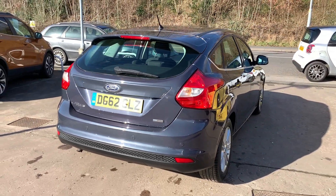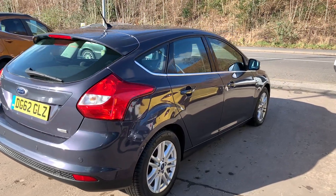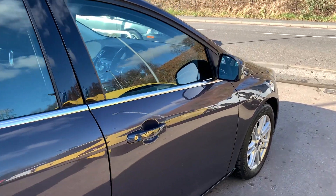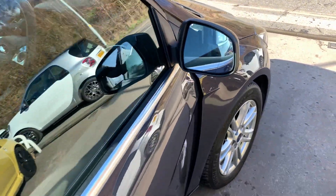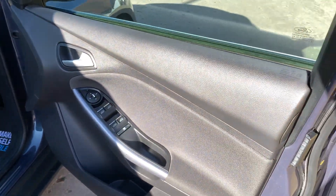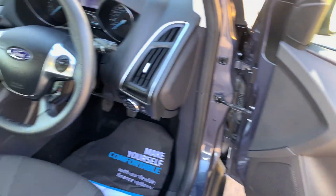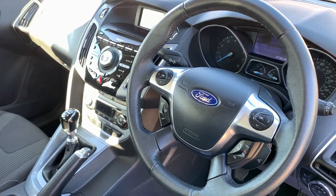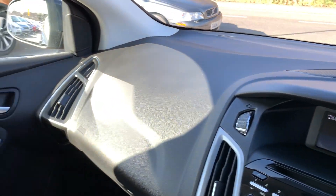Road tax on this car is only £30 a year and the car also has service history. Inside the car you can see the electric windows and mirrors, radio controls on the steering wheel, cruise control, and voice command. The car has low mileage — it's only done 17,000 miles.